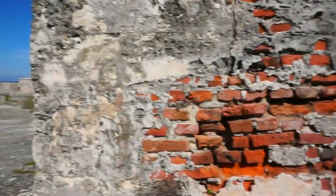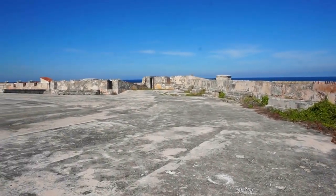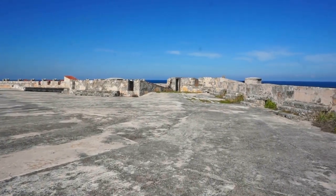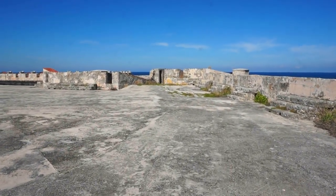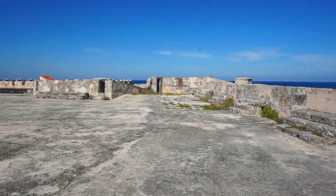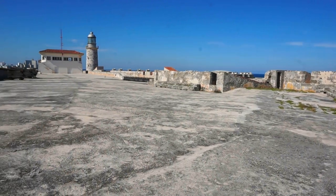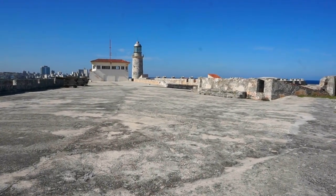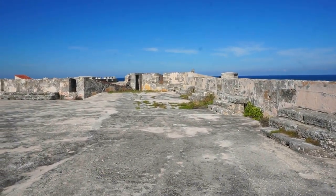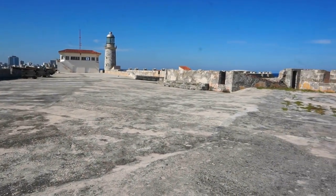Now that the tourist groups have left, let's look at the eastern side of the fort and examine some of its history. It was built between 1568 and 1630 by the Spanish. It was built here because in 1555 French pirates came and destroyed the city of Havana, and therefore the city needed protection at the mouth of the river — hence the construction of this huge fort.